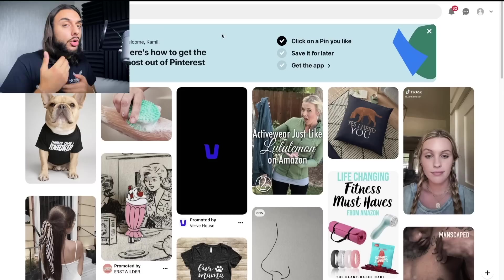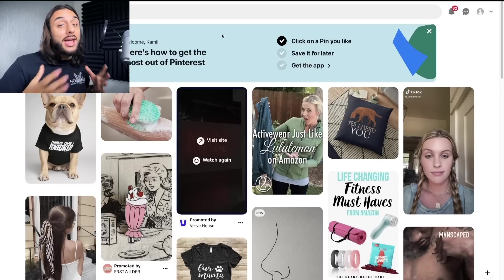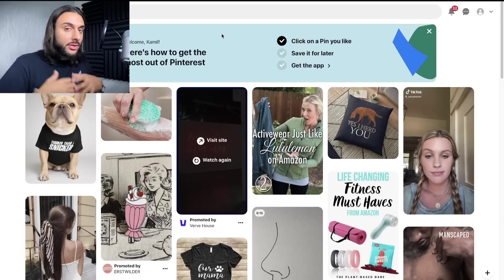Another good thing you can do on Pinterest is search for other terms related to any niche — things like 'must-have phone cases' or similar. You just have to think outside the box.